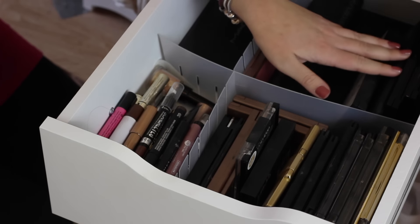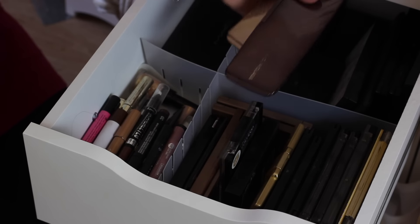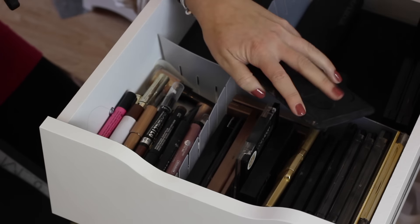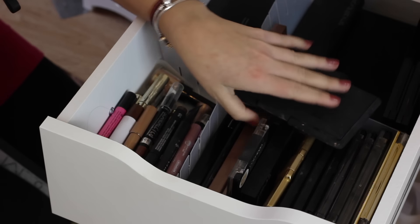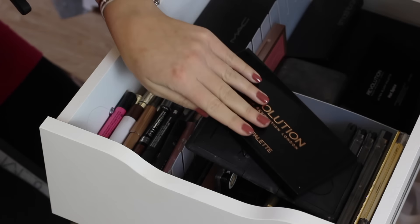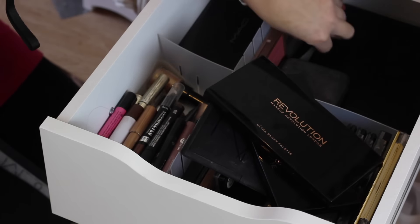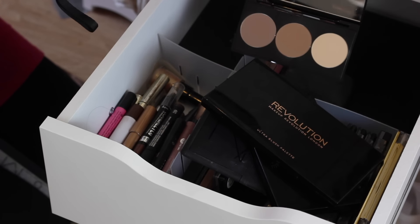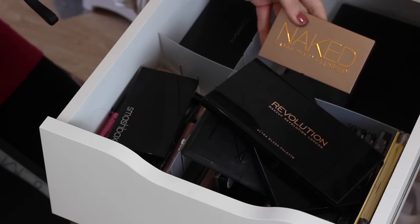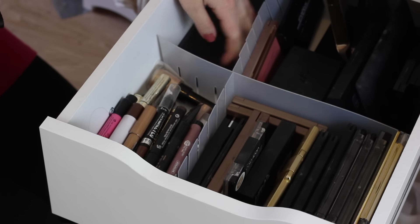At the back here I have face palettes - the NARS Narcissist palette, the Hourglass Ambient Lighting Palettes, a Sleek blush palette, another NARS palette with loads of blushes, bronzers and highlighters, two Makeup Revolution palettes including the Radiance palette which is a dupe of the Hourglass Ambient Lighting Palette and a blush palette, the Smashbox Contour Kit which is one of my favourite contour palettes, the Urban Decay Naked Flushed Palette which I've mentioned a few times recently and really like, and my MAC palette at the back because I haven't really got anywhere else to put it.